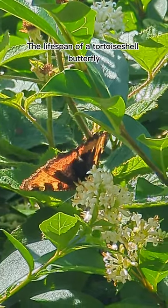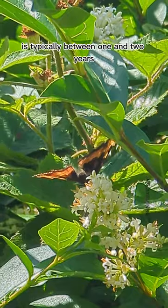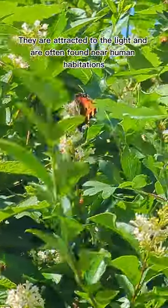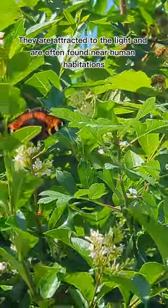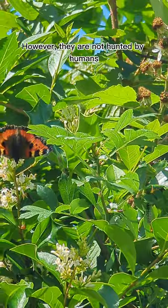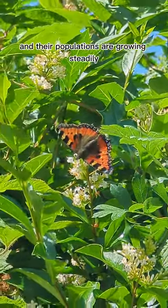The lifespan of a tortoiseshell butterfly is typically between one and two years. They are attracted to the light and are often found near human habitations. However, they are not hunted by humans, and their populations are growing steadily.